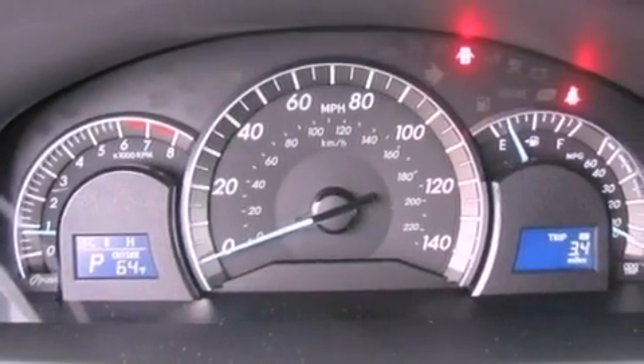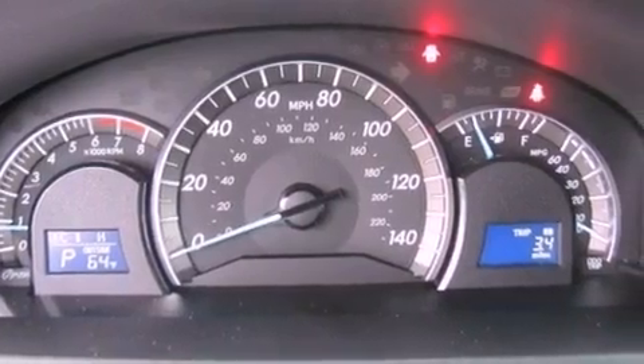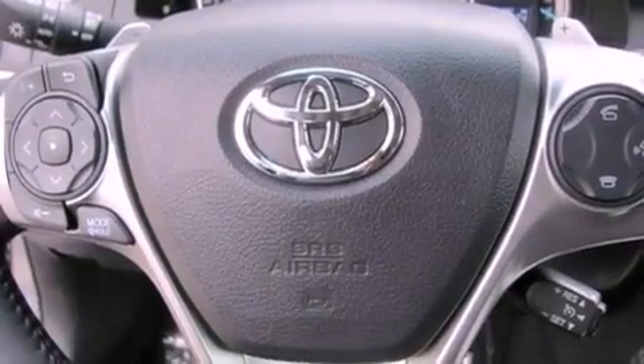Also included are a passenger side vanity mirror, an anti-lock braking system, a rear window defroster, and a rear spoiler.